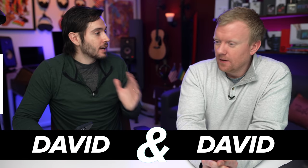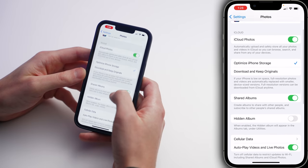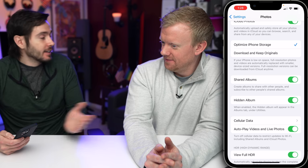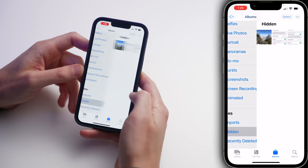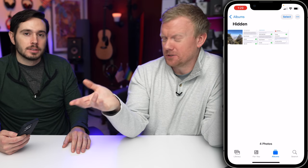11 iPhone features you never knew existed. Let's start right in the Settings app — scroll down and tap on Photos. Here you've got a switch: Hidden Album. Well, it creates a hidden album on your iPhone. So now if I go to the Photos app and scroll down, underneath Utilities, you will see Hidden. Great feature if you have a nosy roommate, or a toddler who's the next Bill Gates.